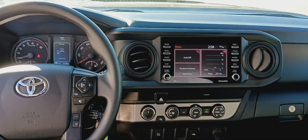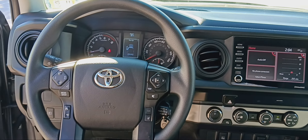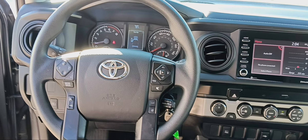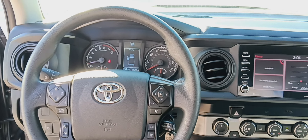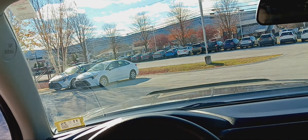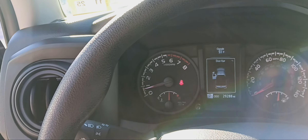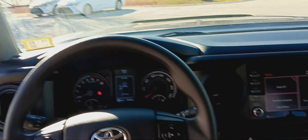JBL stereo system. Safety features include lane departure assist, collision detection, and pedestrian detection. Only 29,000 miles. All-weather floor mats throughout the whole truck.